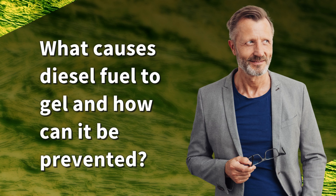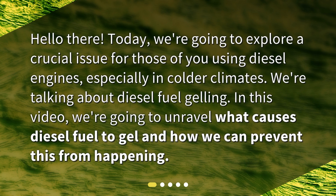What causes diesel fuel to gel and how can it be prevented? Hello there! Today, we're going to explore a crucial issue for those of you using diesel engines, especially in colder climates. We're talking about diesel fuel gelling. In this video, we're going to unravel what causes diesel fuel to gel and how we can prevent this from happening.